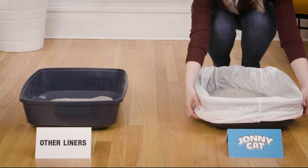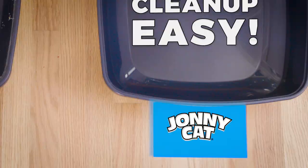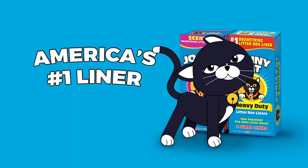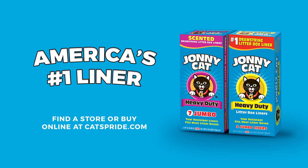But Johnny Cat liners are stronger, thicker, and tear-resistant, leaving no mess while making litter cleanup easy. Johnny Cat liners are America's number one liner. Find a store or buy online at catsbride.com.